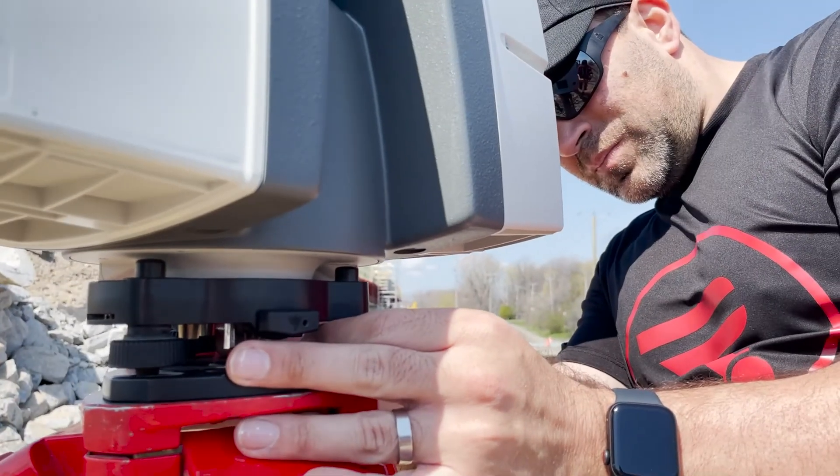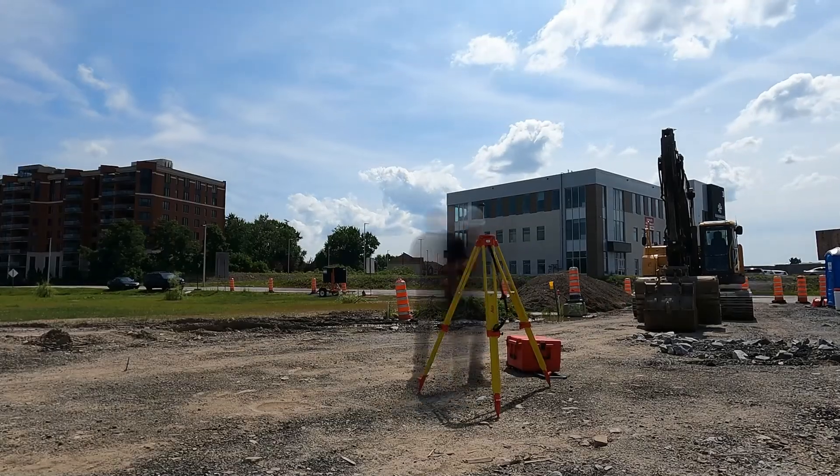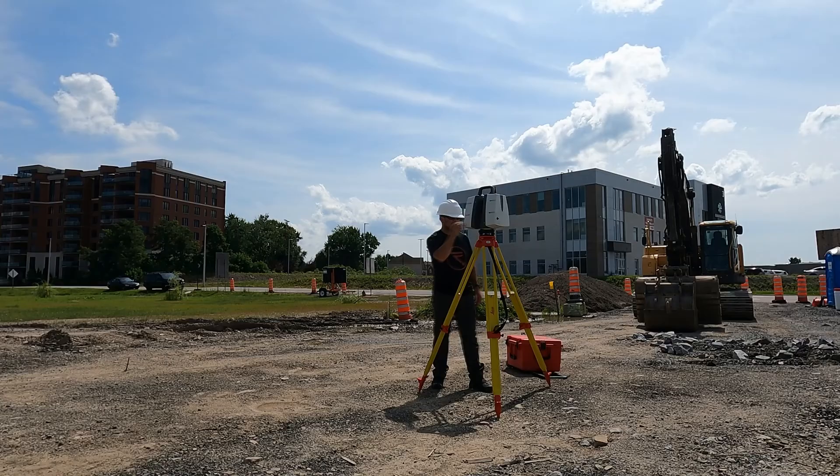These scanners are exceptional because of their range, accuracy, speed, and resolution. When you have a demanding, complex, or large job that requires peak performance and repeatability from your equipment, the P-Series scanner is what you need.